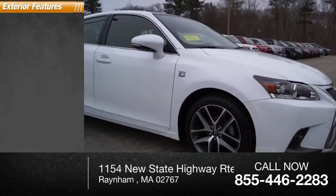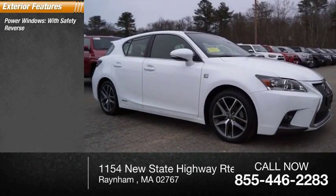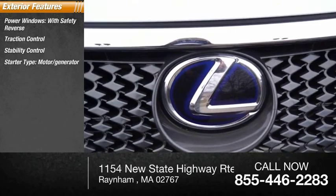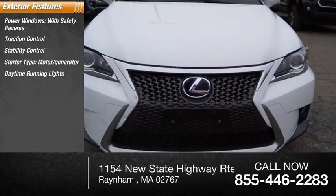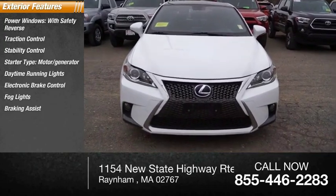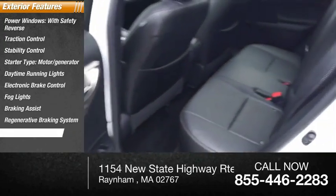Here are some of this vehicle's great options: power windows with safety reverse, traction control, stability control, starter type motor generator, daytime running lights, electronic brake control, fog lights, braking assist, regenerative braking system, and power brakes.